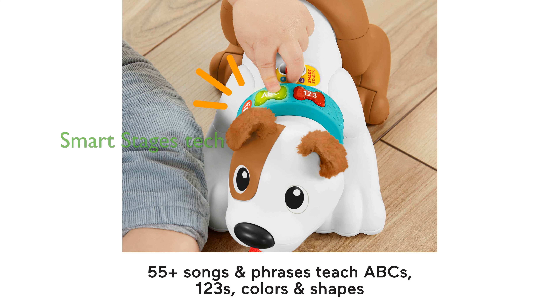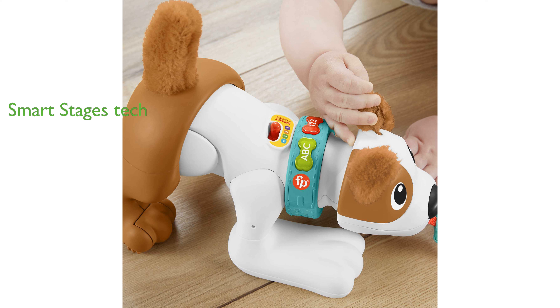Fisher-Price's Smart Stages technology ensures that the learning content adapts as your baby grows, teaching them about the alphabet, numbers, counting, and colors.